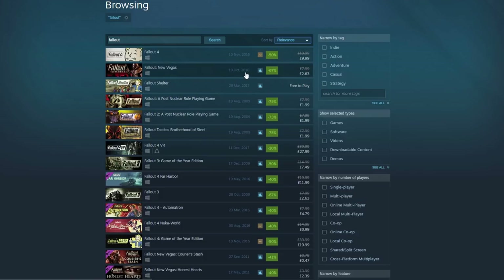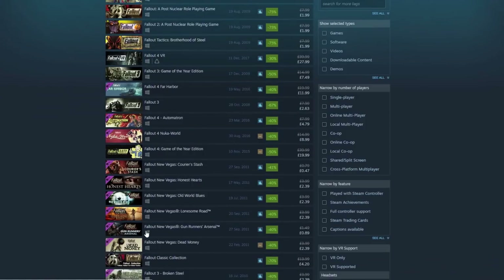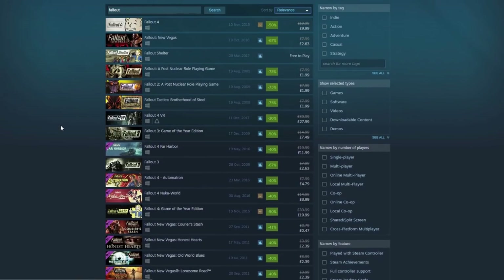Fallout New Vegas is brilliant — it's coming up to being eight years old, which is a little bit terrifying — and it's 67% off. Fallout 1 is 75% off, Fallout 2 is 75% off. Fallout Tactics — we won't talk about that. Fallout 4 VR is a bit more expensive, which is understandable since it's relatively new and it's VR. Fallout 3 is 50% off. All the DLCs are on offer too, like Far Harbor, which I'd say is the best DLC for Fallout 4, at 40% off. Now is probably the time to stock up on Fallout.